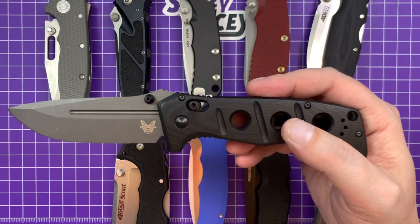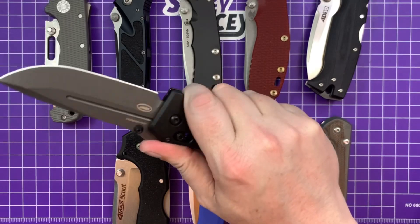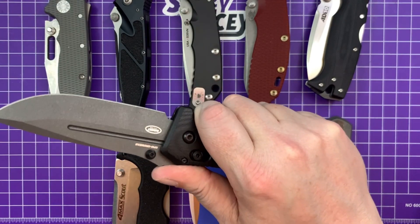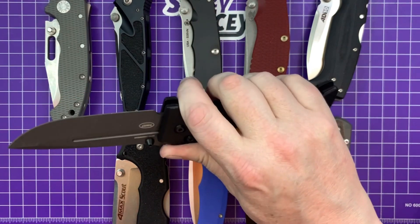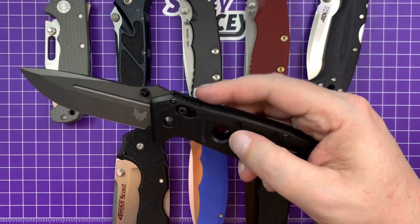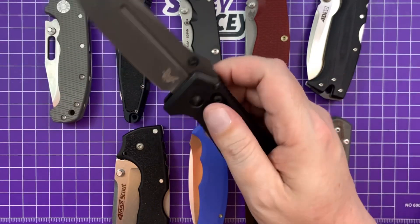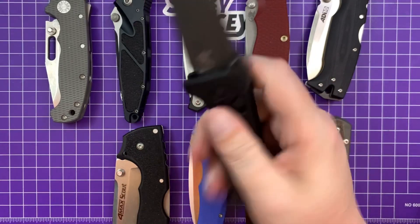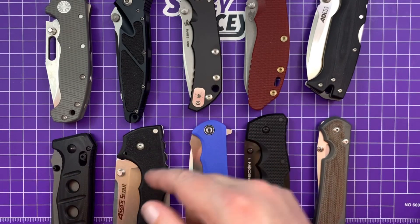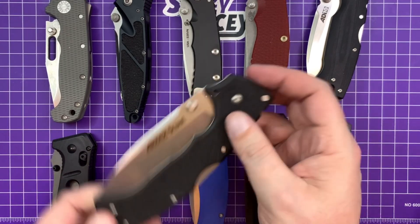Next up we have the newest knife on the list — the Benchmade Adamas full-size version, because obviously the mini would not make it. You're looking at 3.8 inches and 238 dollars. This is a really cool knife that's really impressed me. I'm a fan of larger knives and I thought I'd like this better than the mini — I think I'm right.